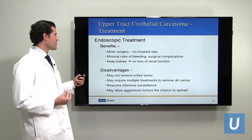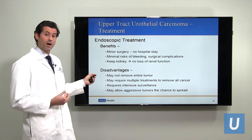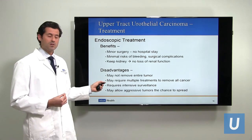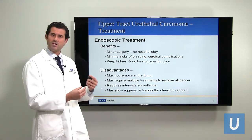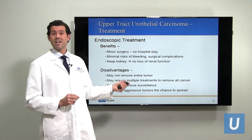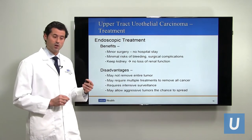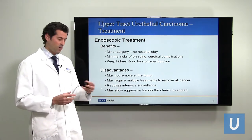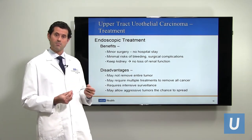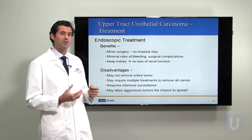The benefits of ureteroscopic laser ablation include small surgery, minimal risk of surgical complications, and you get to keep your kidney. The disadvantages are that you may not be able to remove the entire tumor all at once — the visualization can be difficult using a very small camera — so it will likely require multiple treatments. There will also have to be extensive and close surveillance because the whole area wasn't removed; we've got to keep a very close eye on it to make sure the tumor doesn't come back, which involves multiple ureteroscopies and potentially multiple interventions.